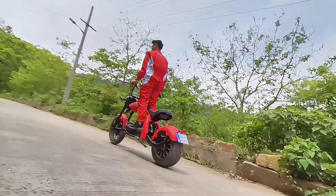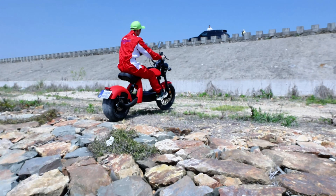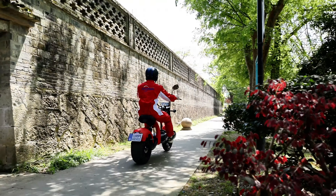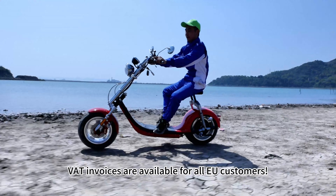Ready to ride in style! These top 5 EEC-certified Cedicoco scooters for 2025 are perfect for every adventure. Visit our website to learn more, and don't forget that invoices are available for all EU customers.